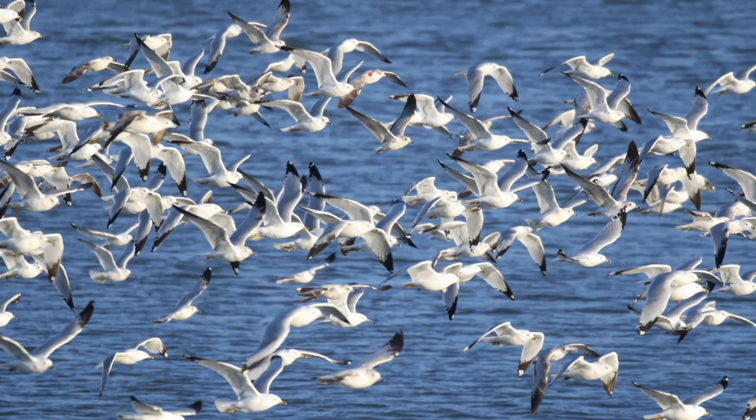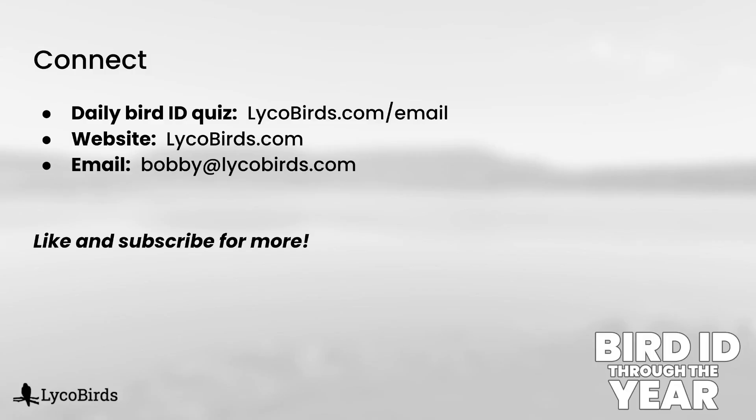Here's what a typical flock of Ring-billed Gulls looks like as they are low on the river. As spring migration begins, keep your eyes to the skies, and hopefully you will spot some of these flocks, particularly on days with strong south winds. If you're interested in daily bird ID quizzes and other updates, my email list is lycobirds.com/email — it's free and easy to unsubscribe at any time. I hope you will join me in my next video. Thanks for watching.